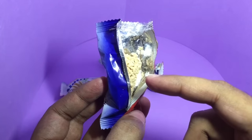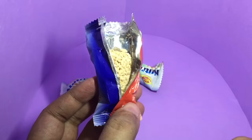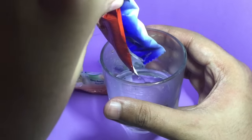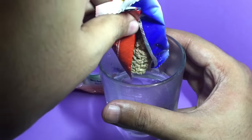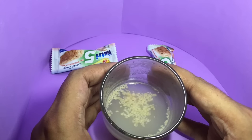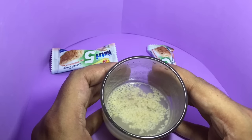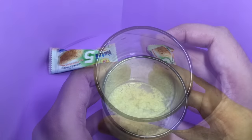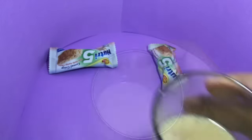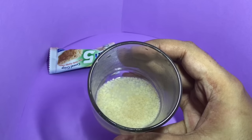But let's try this with hot water as they suggested on the packaging. That's the hot water going in. This is how it looks once it's dissolved. Let's taste it.